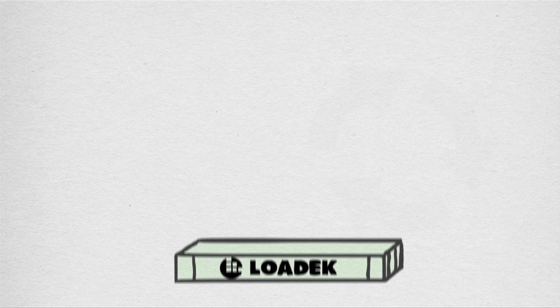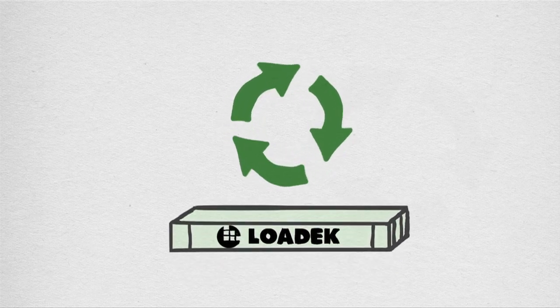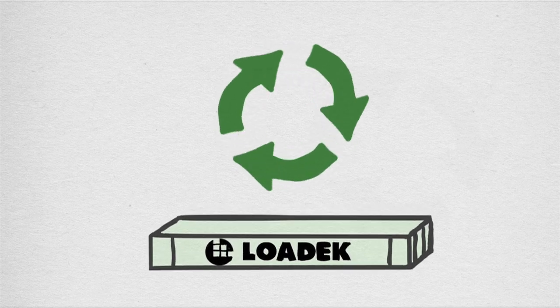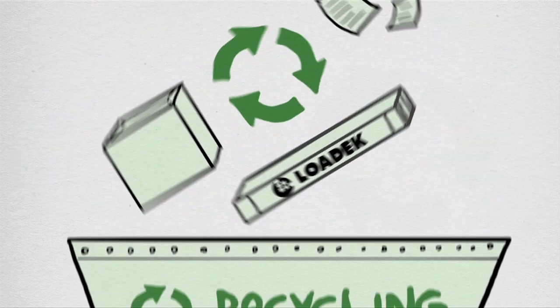Over 73% of corrugated paper products are recovered for recycling, which is more than any other packaging material in the world. This capture rate is due to the efficient infrastructure already in place for recycling corrugated boxes.